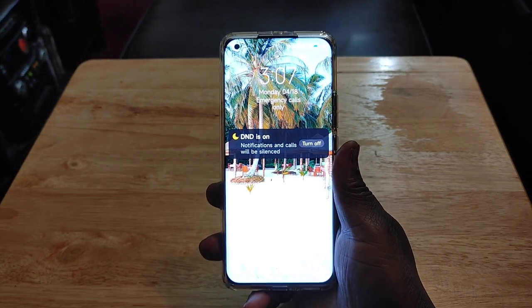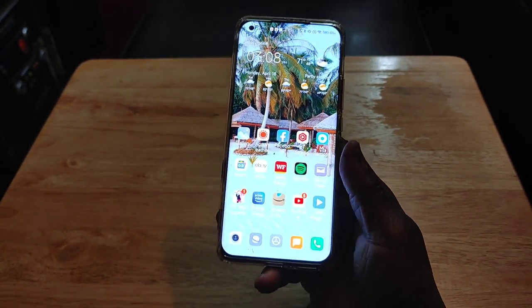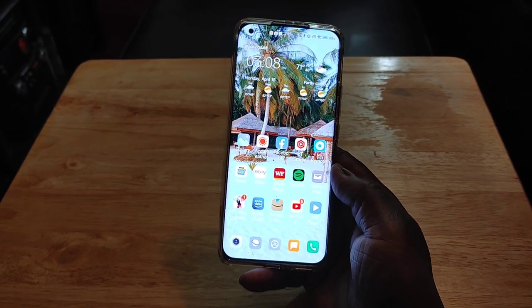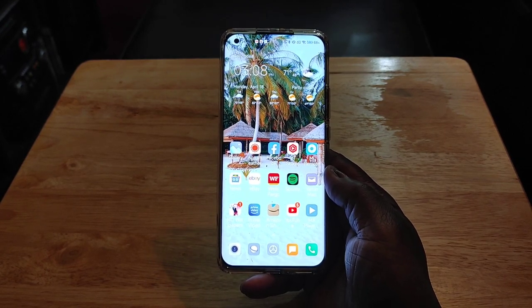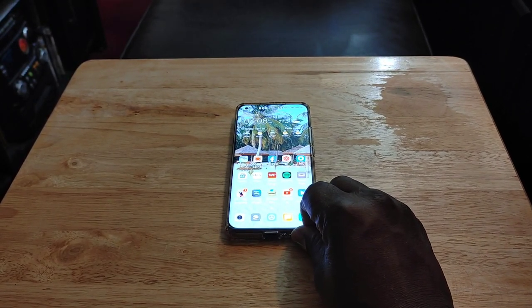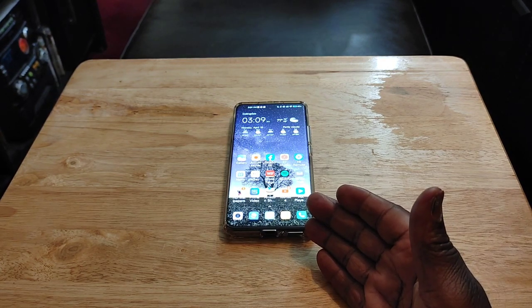The big 6.8-inch QHD+ display — I absolutely love it. Sometimes the fingerprint sensor can be a little funny, but most of the time it works fine. You've got this big, super-bright QHD Plus display with HDR10 Plus and 1,700 nits brightness. Samsung's S22 Ultra is 1,750, so it's a little brighter, but this is the brightest display I have on any of my smartphones. In a comparison with the OnePlus 8 Pro, the OnePlus is just a little bit better due to motion graphic smoothing and being slightly more punchy and crisp — but this is the second-best display I have on any of my phones.